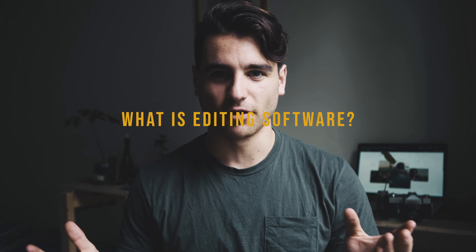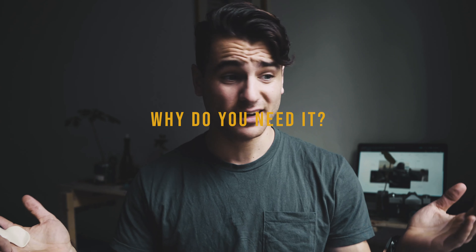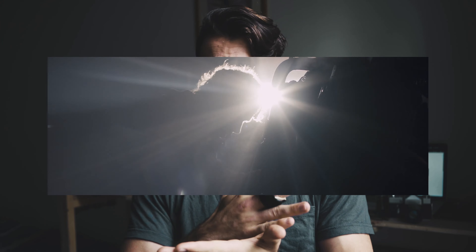So let's start with: what is editing software? What is it used for and why do you need it? Essentially, editing software is where you put your footage that you filmed — clips on your phone, your camera, or whatever. You can splice them together, edit them down, and make a movie, a documentary, or a TikTok. You can also add text, put lightsabers in, depending on the software you're using.